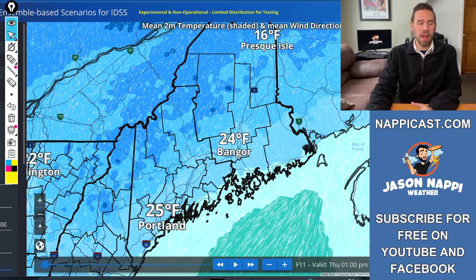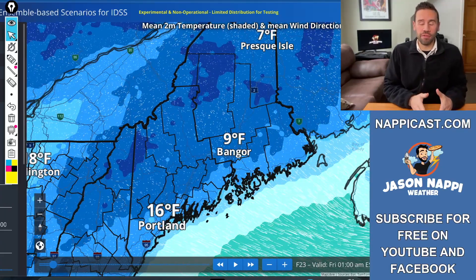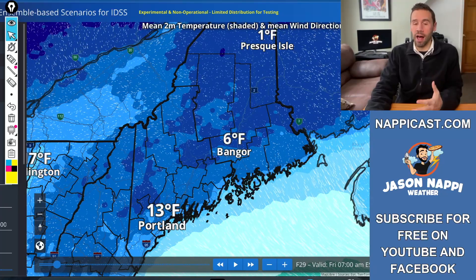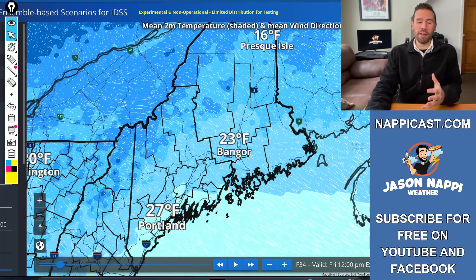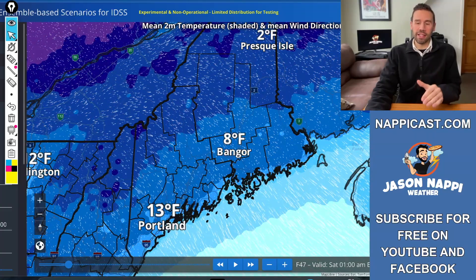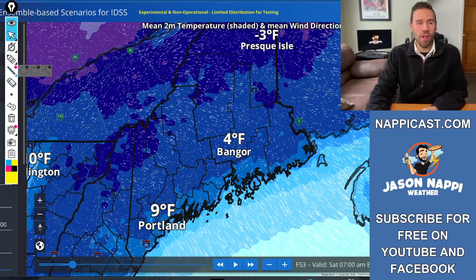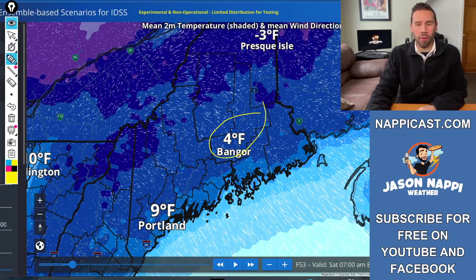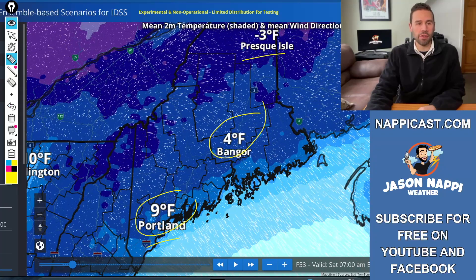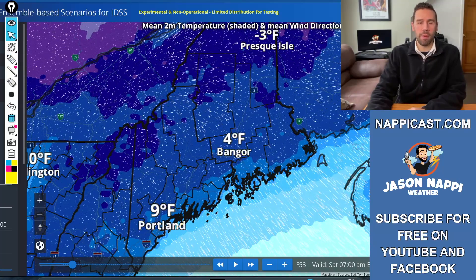Going into Thursday night, temperatures are going to fall off again. Even though that front comes through without a lot of moisture, it is going to bring some cold air. So we are going to cool back off again on Friday. The wind on Friday is out of the northwest. The real cold air doesn't really get in until Friday night. This is Saturday morning, call it 7 o'clock — we're back into the deep freeze. Bangor, Presque Isle, Portland are back into single digits. So be prepared for a cool one on Saturday.